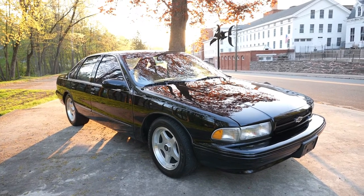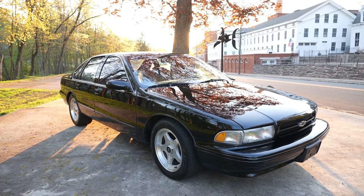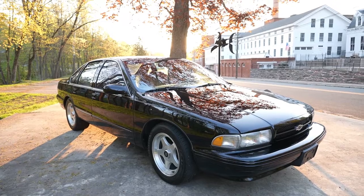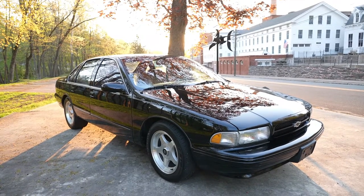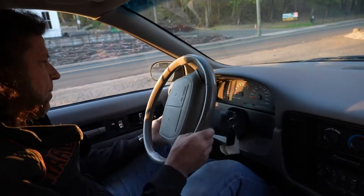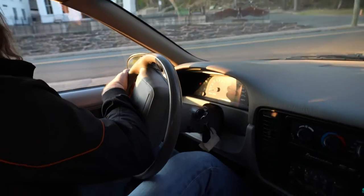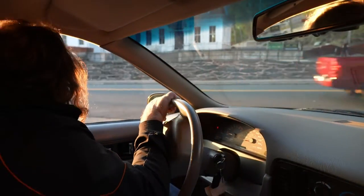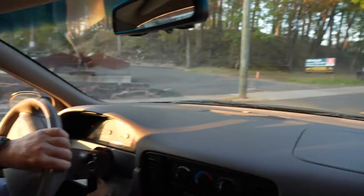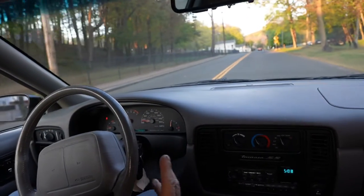We've given it a full rotisserie detail — it was hand-washed, cleaned, paint was polished and waxed, and the interior was cleaned and detailed. It's parked in the museum on display in the New England Motorcycle Museum. The best part about an Impala SS — besides looking at it and counting your lucky stars that you happen to be the owner of one of these classics — every day when you walk through the garage, you can just look at it, and no matter how shitty your day is, you still own the Impala SS.